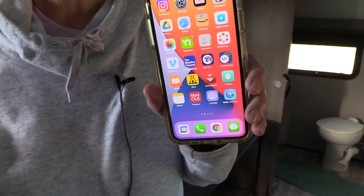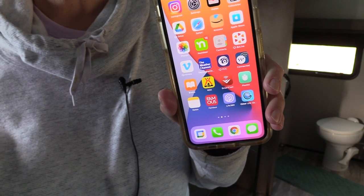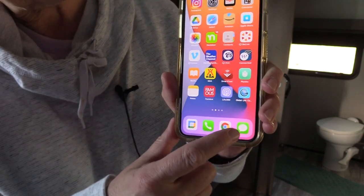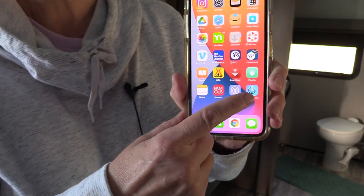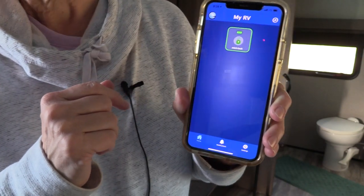And you decide to go to sleep and you think, 'Oh, is the door locked?' All you need to do is press on your Global Link app. It opens up.